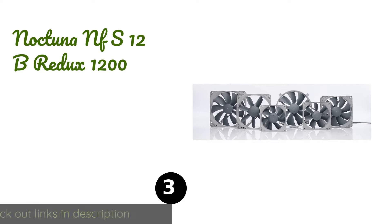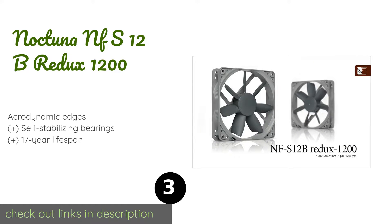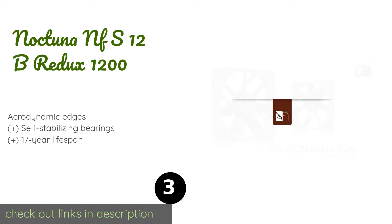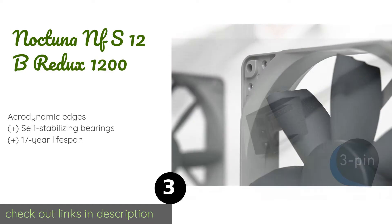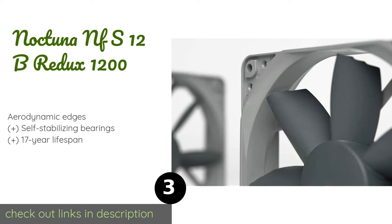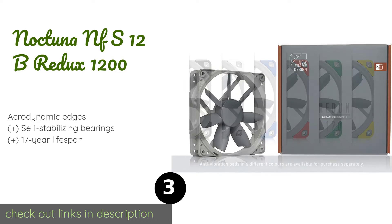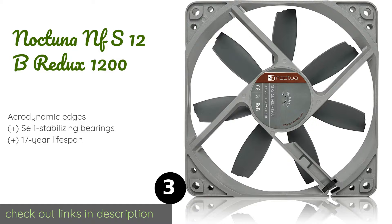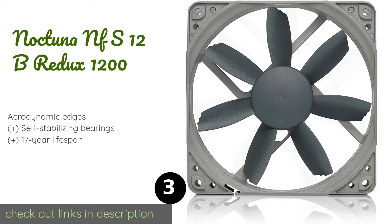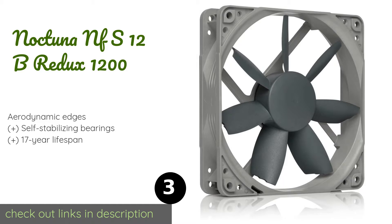The next product on our list is the Noctua NF-S12B Redux 1200. The Noctua NF-S12B Redux 1200 is a budget choice, perfect for those new to the world of PC building. It will ensure your internal components are safe from high temperatures and supports many optional accessories like extension cables. The price is around $13 — check out the product link in the YouTube description below.